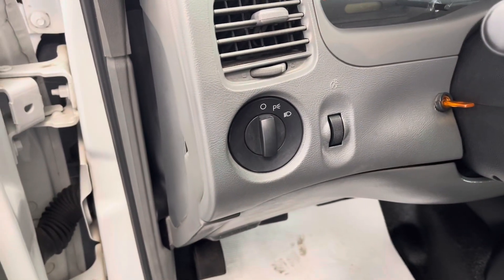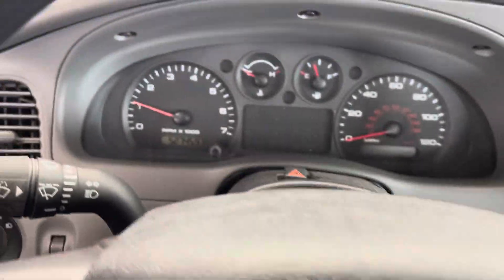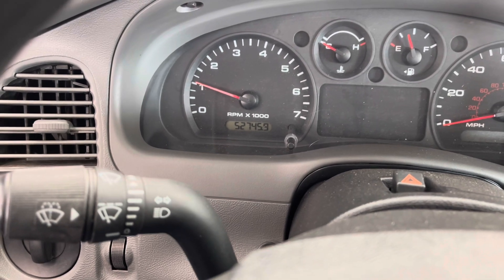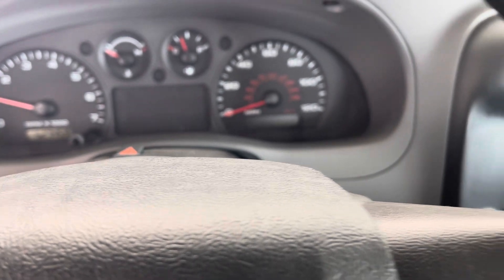I'll now just get in the vehicle and turn it on for you. Now that the engine's running and the dashboard is on, you'll be able to see this vehicle has about 52,746 miles on it. This vehicle in particular does get good gas mileage when you compare it with other trucks.